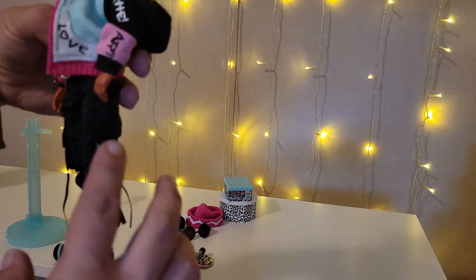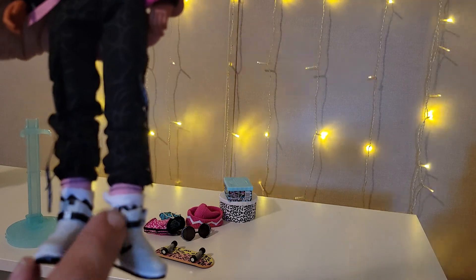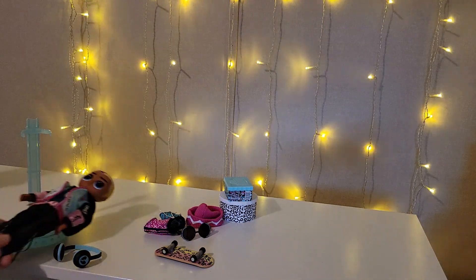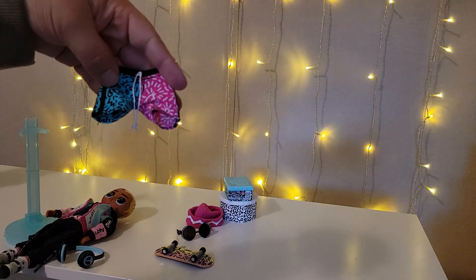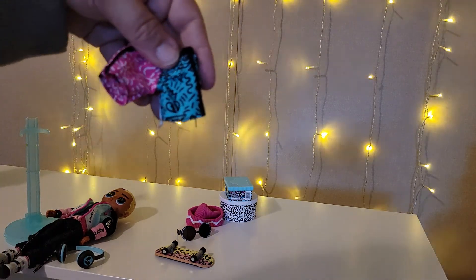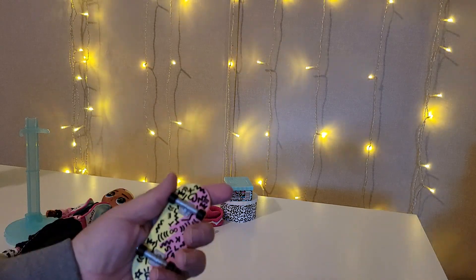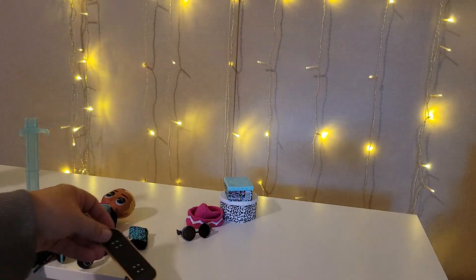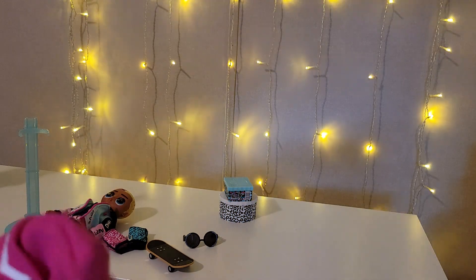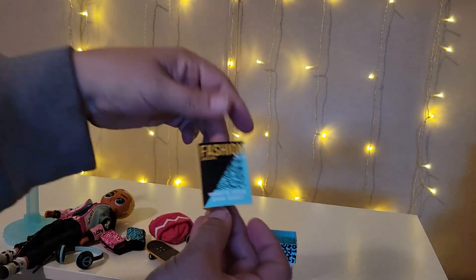There are his pants — he does have functional pockets on both sides, and the belt actually does loop around. He does come with socks: white socks and little tennis shoes. In addition to everything else, he does come with these little shorts — I believe this is what he's wearing when first out of the package. There is a pocket on the back but it's just a flap, not a functional pocket. He comes with his skateboard, glasses, and this hat. And his boxes.